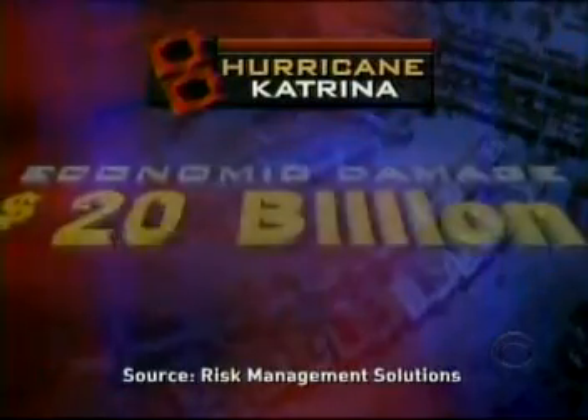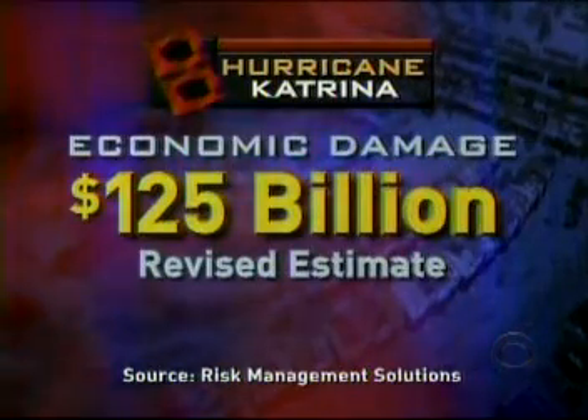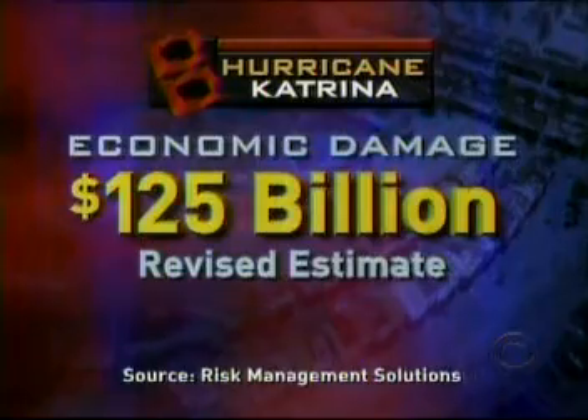Even as the water level goes down, estimates of the economic damage caused by Hurricane Katrina are rising. A revised estimate from a private risk assessment firm puts the total cost at $125 billion — 25 percent higher than just a week ago. And then there is the potential health damage from all of that contaminated water. Mark Strassman has that story.